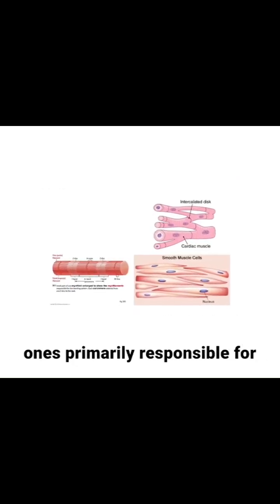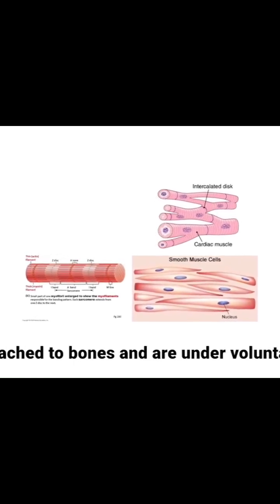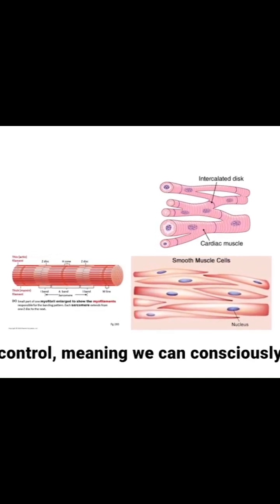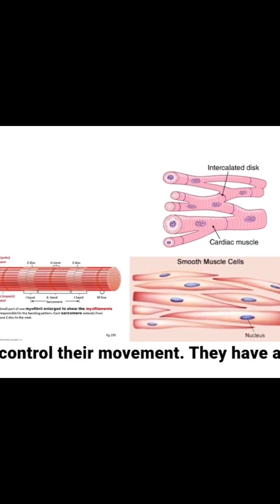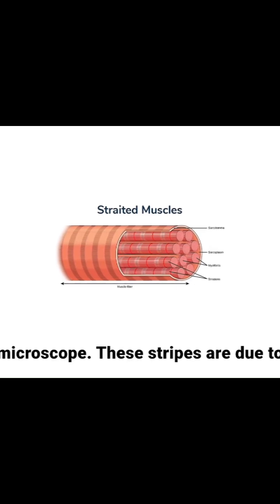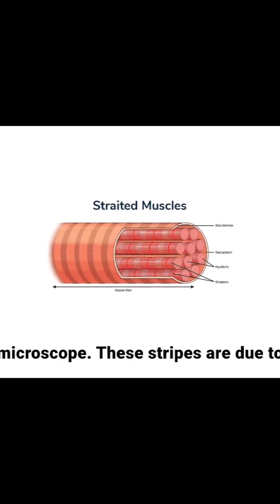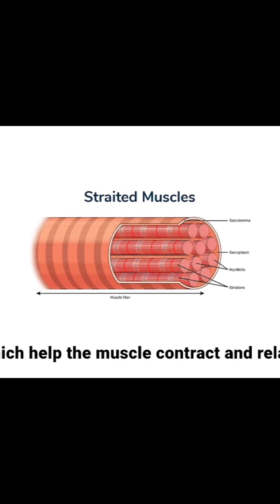Skeletal muscles are the ones primarily responsible for locomotion. These muscles are attached to bones and are under voluntary control, meaning we can consciously control their movement. They have a characteristic striped or striated appearance when viewed under a microscope. These stripes are due to the arrangement of contractile proteins, which help the muscle contract and relax.